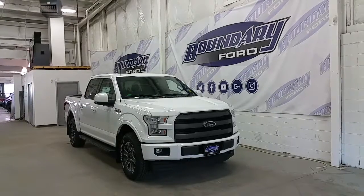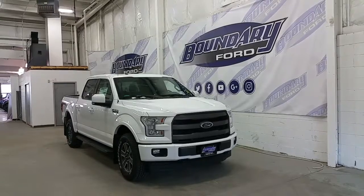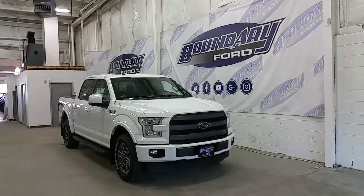Welcome to Boundary Ford, located at 2502 50th Avenue in the border city. Today we're checking out a tour of a brand new 2017 Ford F-150 Lariat Sport.